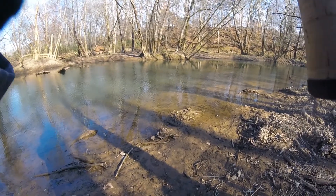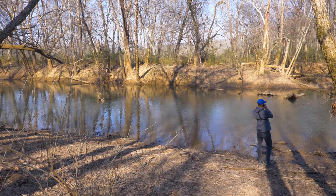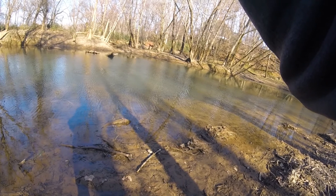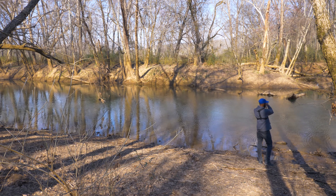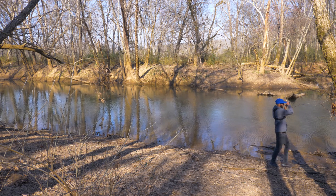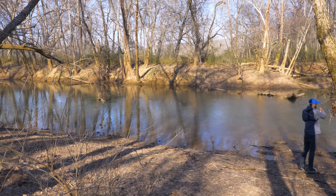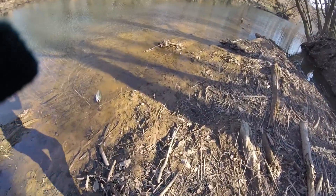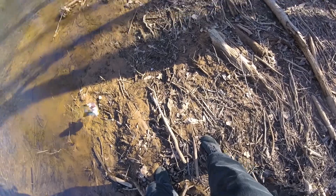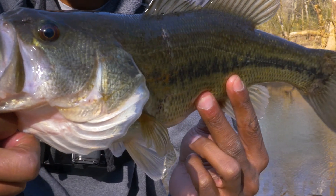Oh, fish on! Breaking an ultralight, man. All right — nice bass! Come on, don't come off. That's what I'm talking about! Look at this nice bass on this little tiny Roadrunner, man.